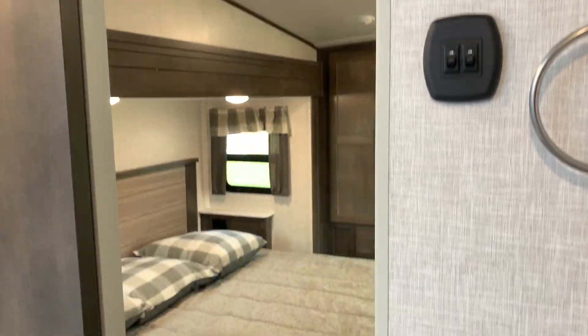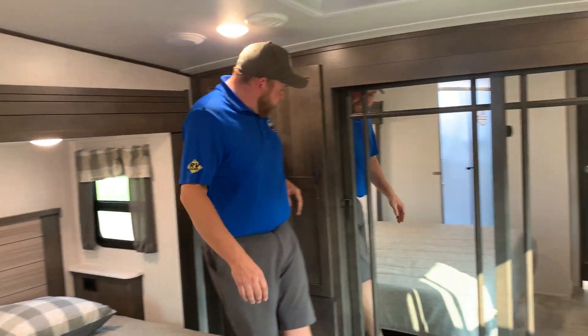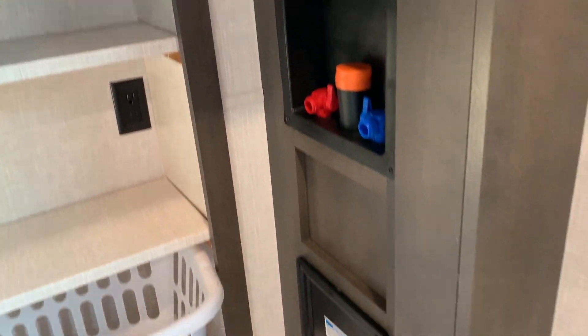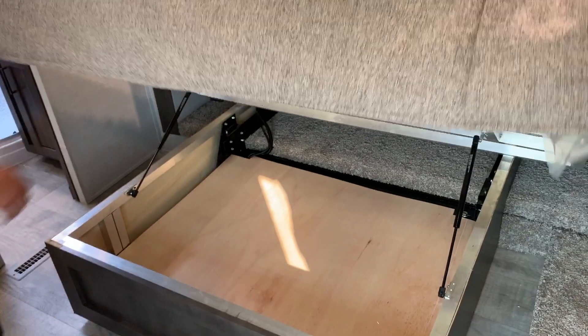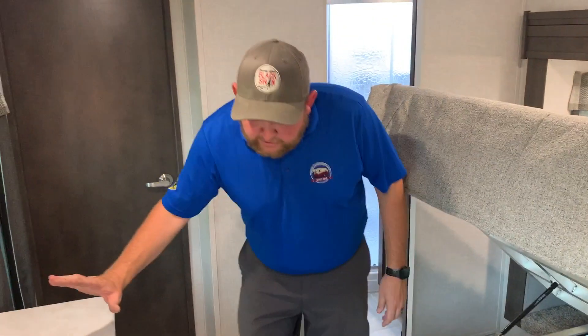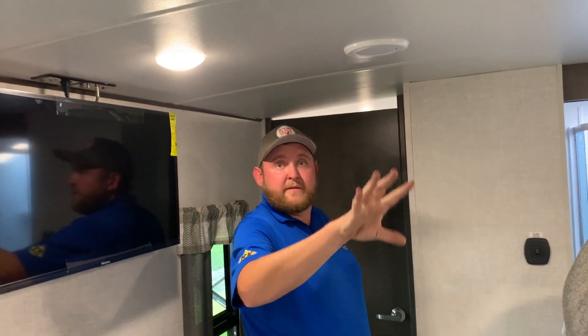You can walk from the bathroom right into the bedroom. There's a king walk-around bed in the slide, with USB ports and plugs beside it so you can charge everything. There's a full wardrobe across the front, wiring for a washer-dryer in case you ever want to add one, and storage from the other side as well with extra cabinets and drawers below. Full storage under the bed too — and you can see all the welded aluminum framing; the entire trailer is welded aluminum framed. There's a dresser across from the bed with drawers, a TV mounted above, another roof vent with a built-in fan, and the AC is ducted into the bedroom through the ceiling.